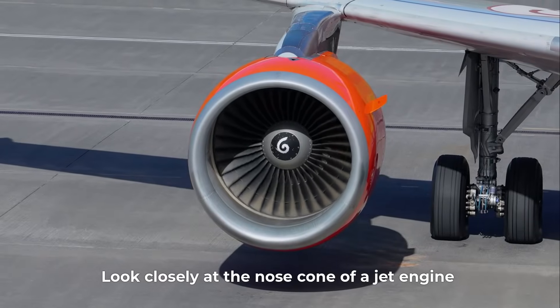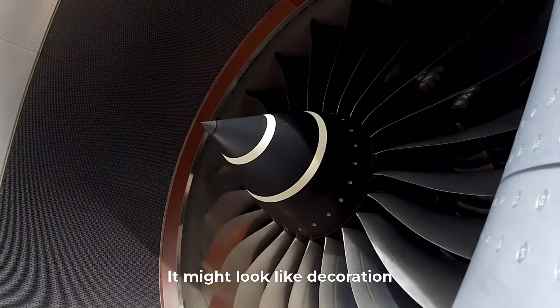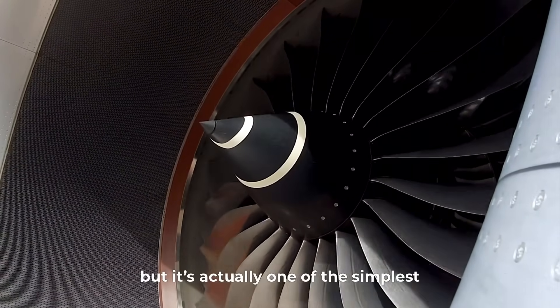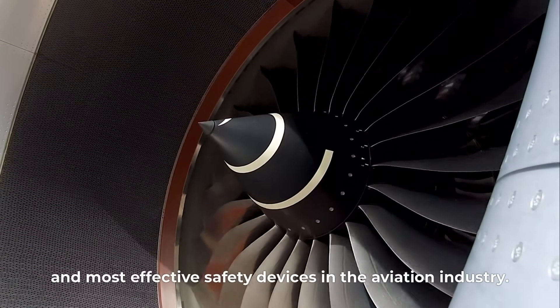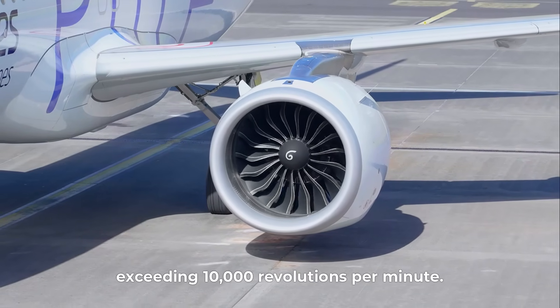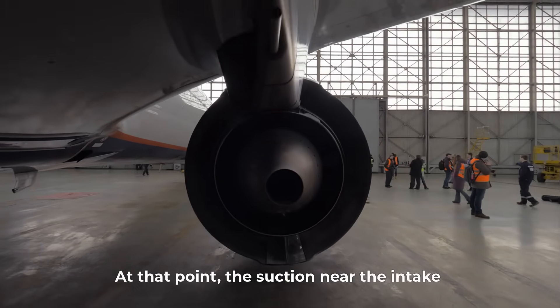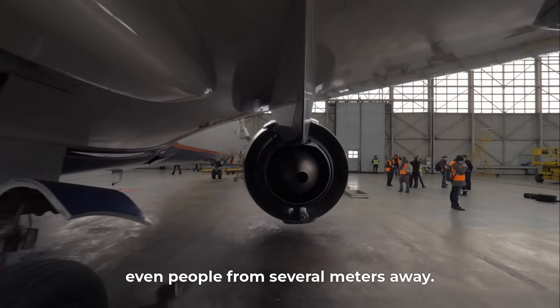Look closely at the nose cone of a jet engine and you'll see a white or silver spiral painted on it. It might look like decoration, but it's actually one of the simplest and most effective safety devices in the aviation industry. When an engine starts, the blades rotate at speeds exceeding 10,000 revolutions per minute, and the suction near the intake can pull in objects or even people from several meters away.